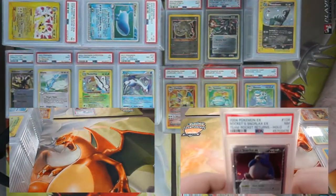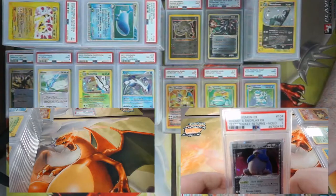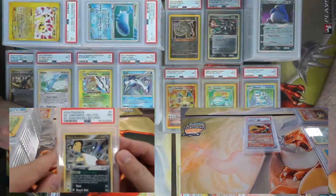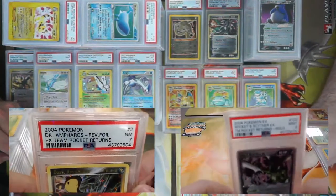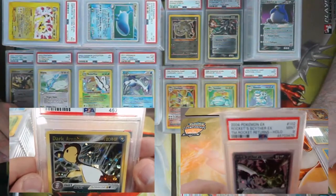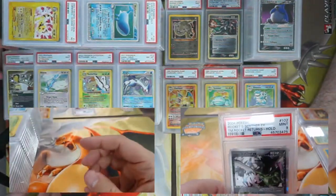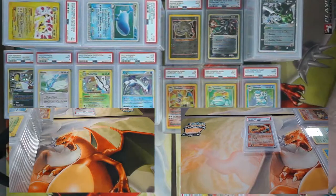Rocket's Snorlax EX came back a seven from Team Rocket Returns — what a great set that was. And Dark Ampharos reverse foil EX from Team Rocket Returns — look at that foiling, all the energy symbols. PSA 7. Another Rocket's EX — Scyther this time, came back an eight. We have another Togetic from Neo Genesis — easily the best set ever created, hashtag fight me.